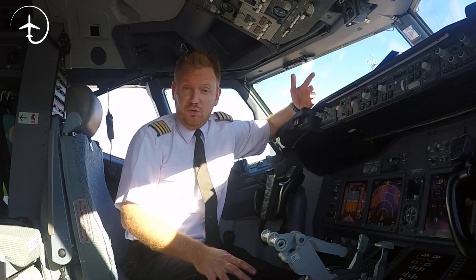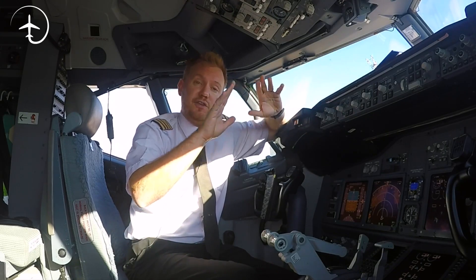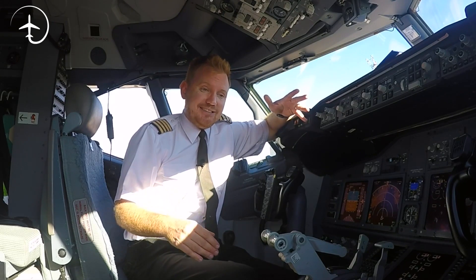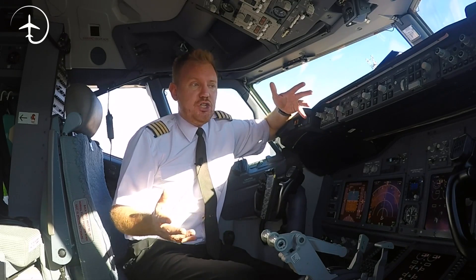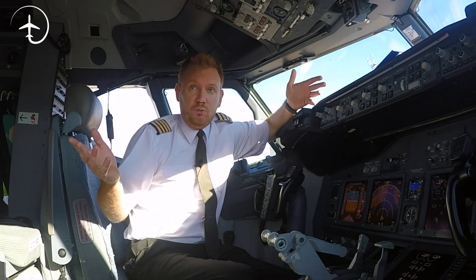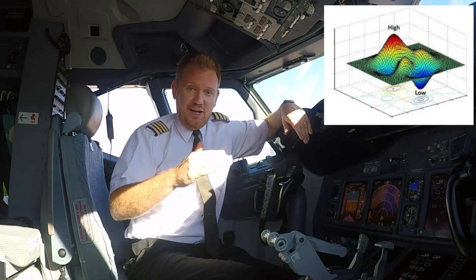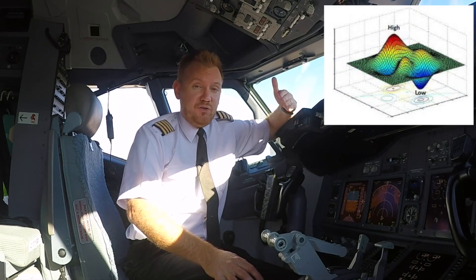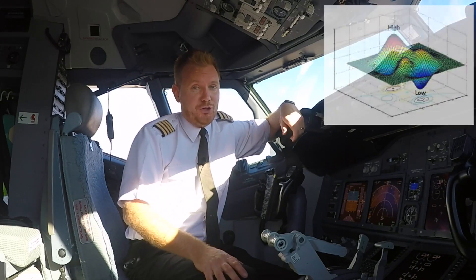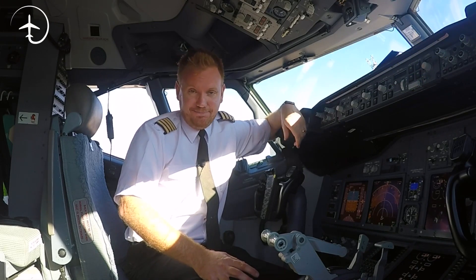Measuring the altitude of the aircraft would be really easy if the atmosphere was completely uniform over the globe, but that is not the case. The atmosphere essentially looks pretty much like the surface of the Earth, where you have high mountains and deep valleys. In the case of the atmosphere, those mountains and valleys are high pressures or low pressures, which I'm sure you've heard of if you've ever watched the weather channel.